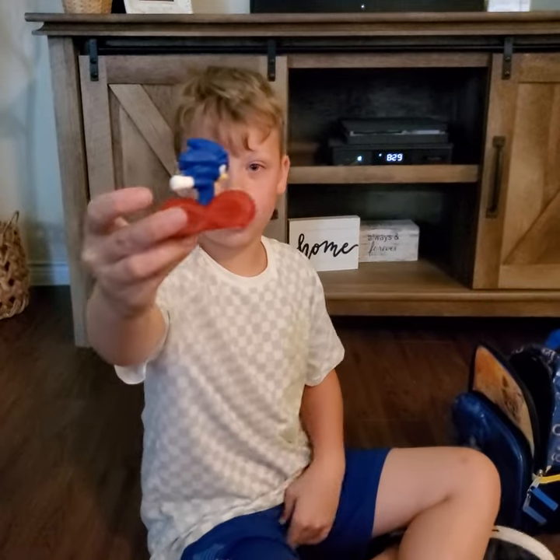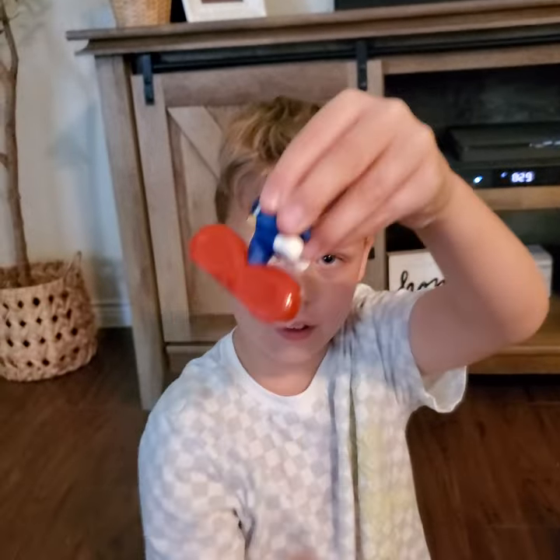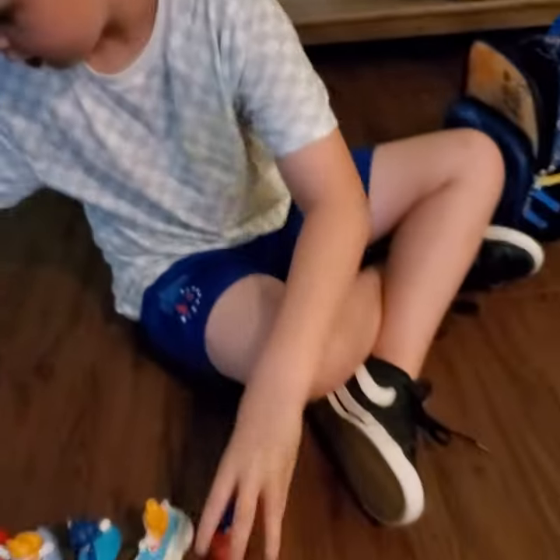And then finally, we have Sonic where he's like running.